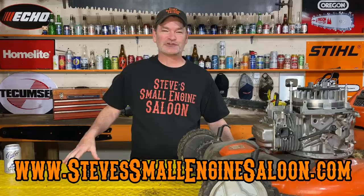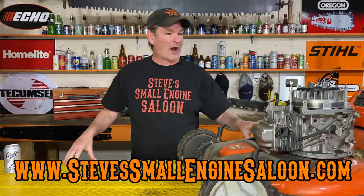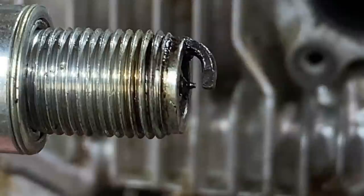Hello, ladies and gentlemen. Thanks for coming back to Steve's Small Engine Saloon again, I appreciate that. Website's right there as usual — check it out when you get a chance. So this guy told me why he was giving this to me. He said the spark plug kept getting fouled on it. Now, this is the original spark plug that he had in there. That does not look very fouled to me at all. I do not know why he kept saying that the spark plug kept getting fouled.